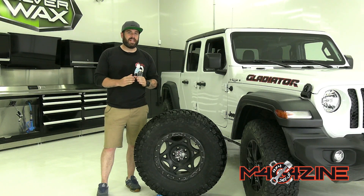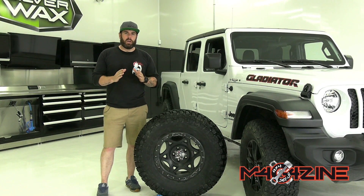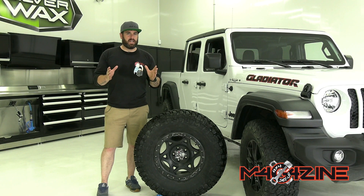Salut la gang, cette semaine on va tester pour vous les Ginels GN3000. Marque que je connais un peu moins, j'ai hâte de essayer sur le sentier. On s'en va pour vous dans le sentier et on vous revient avec nos impressions.